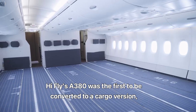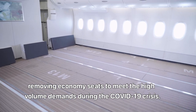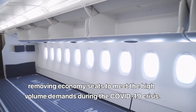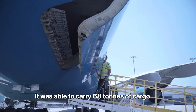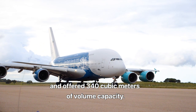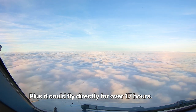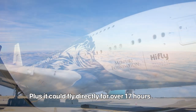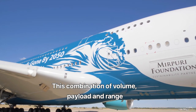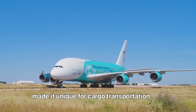Hi-Fly's A380 was the first to be converted to a cargo version, removing economy seats to meet the high-volume demands during the COVID-19 crisis. It was able to carry 68 tons of cargo and offered 340 cubic meters of volume capacity. Plus, it could fly directly for over 17 hours. This combination of volume, payload and range made it unique for cargo transportation.